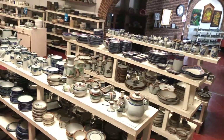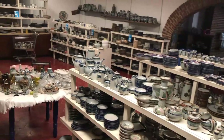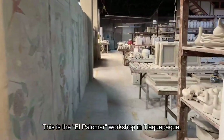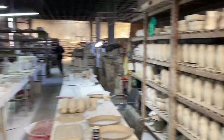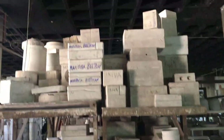When they realized my dad did pottery as a hobby, they offered our family a tour of the workshop back behind the store. This is the factory of El Palomar in Talaquepaque. I thought the store was huge, but the workshop was enormous!